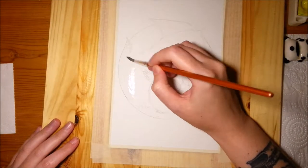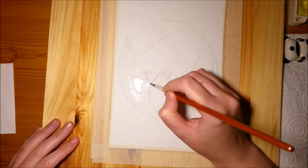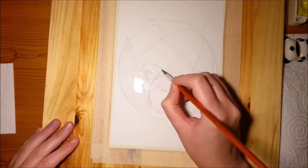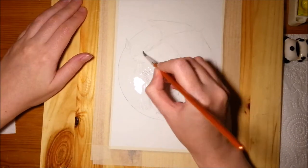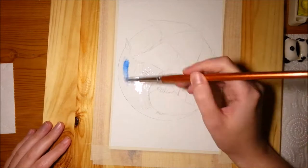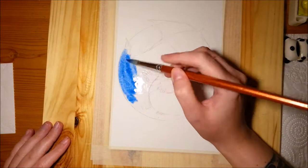Hello everyone and happy Wednesday. Today I have a new painting for you. This one is autumn themed or fall themed. As the title says, it's a mole enjoying the fresh autumn weather.